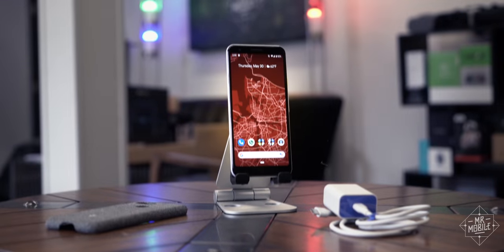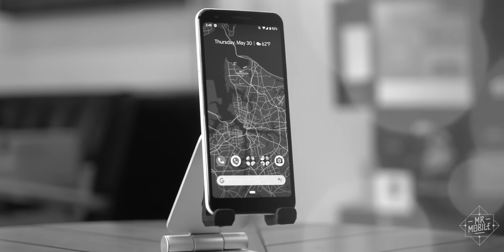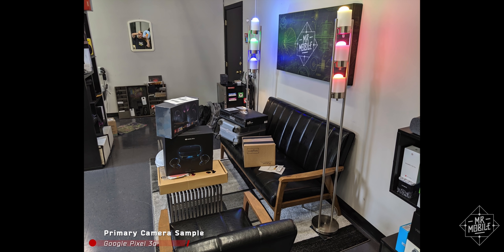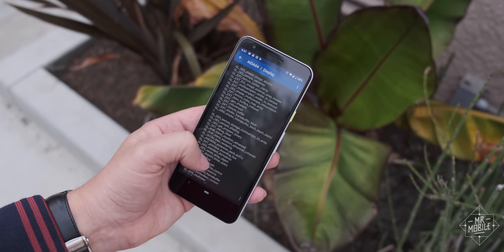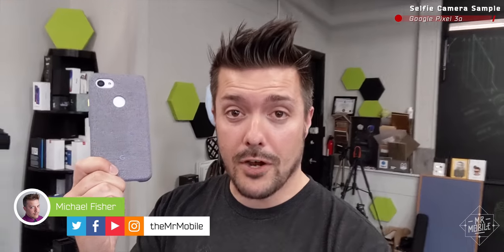Hold it. Folks, this review demands something different. I'm gonna bag the sweeping dolly shots, cancel the macro close-ups, even deal with a messy studio in the background for once. Because people who love tech porn, people who start their phone shopping at the spec sheet — this video isn't for them. And neither is this phone.